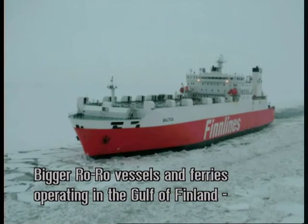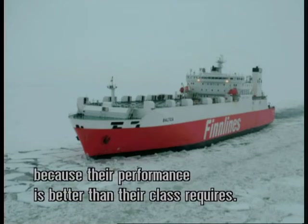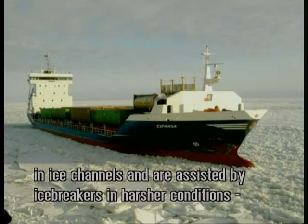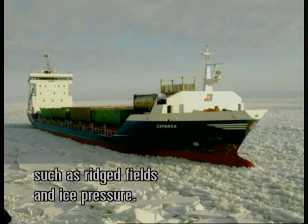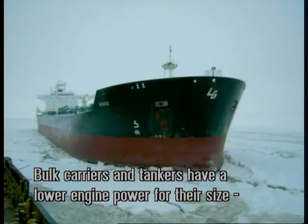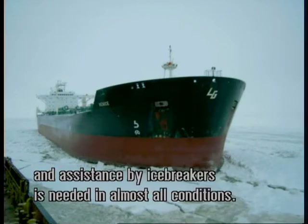Bigger RoRo vessels and ferries operating in the Gulf of Finland generally operate independently because they have better ice performance than their ice class requires. Medium size cargo vessels can operate independently in ice channels and are assisted by icebreakers in harsher ice conditions such as ridged fields and ice pressure. Bulk carriers and tankers have a lower engine power for their size and assistance by icebreakers is needed in almost all ice conditions.